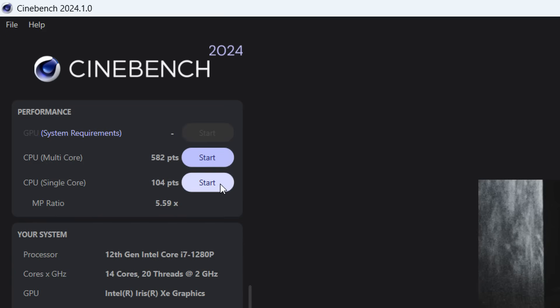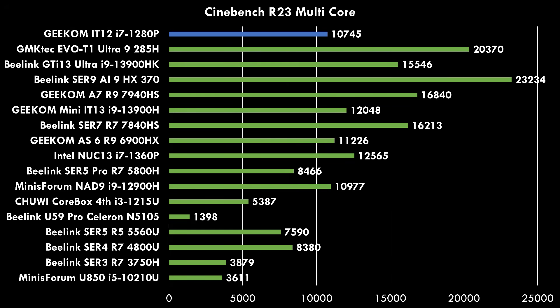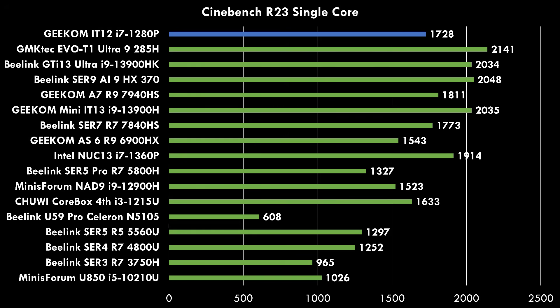In Cinebench 2024 we're getting 582 for the multi-core and 104 points for single-core. I've been testing mini PCs for a while, and in a comparison of all mini PCs tested on the channel in Cinebench R23 multi-core, this one sits right in the middle. It's good value — you can get faster mini PCs but they cost a lot more, with high-end models costing a thousand USD or higher.